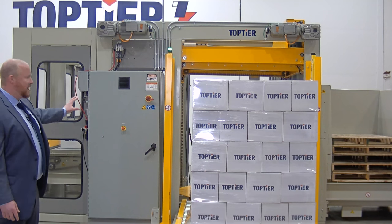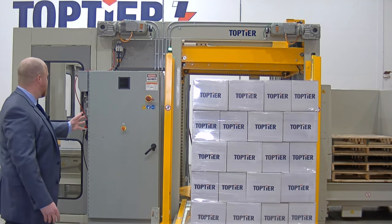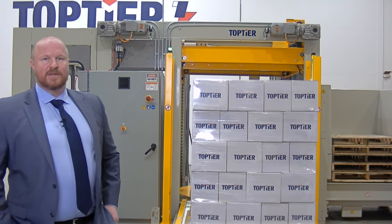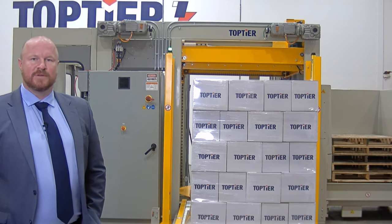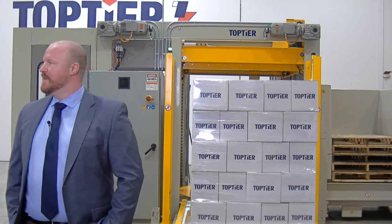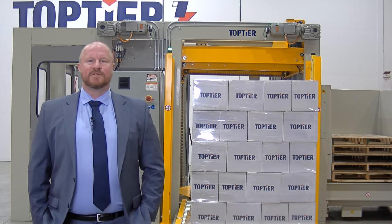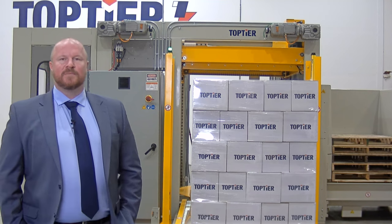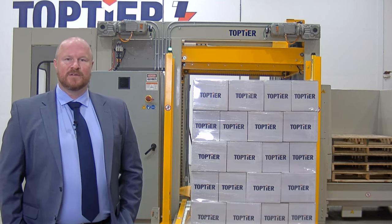The only open side of the enclosure is our load discharge, where we have a set of light curtains. During operation the light curtains are engaged — if tripped, they will send the palletizer into an e-stop. When a discharge is happening, they are muted. With that, I think that's about all the time we have. Please feel free to reach out to us to schedule a live zoom demo, check out our website at toptier.com, and please reach out. We'll see you — thanks!